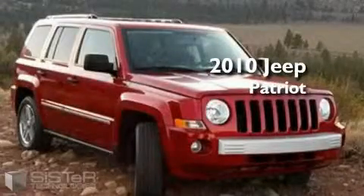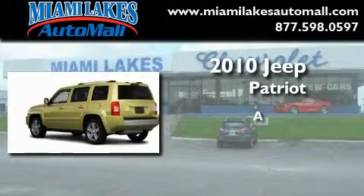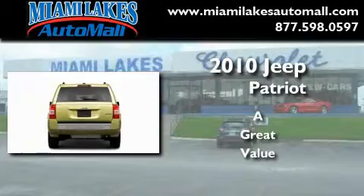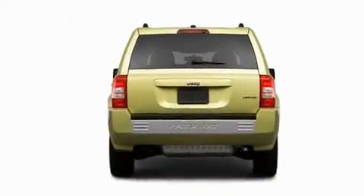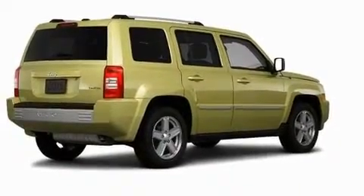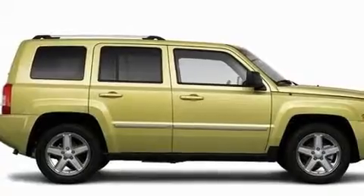This is a brand new 2010 Jeep Patriot. Its top features include heated seats, heater vents for rear seat passengers, a leather-wrapped steering wheel, and steering wheel mounted controls, and heated side view mirrors.